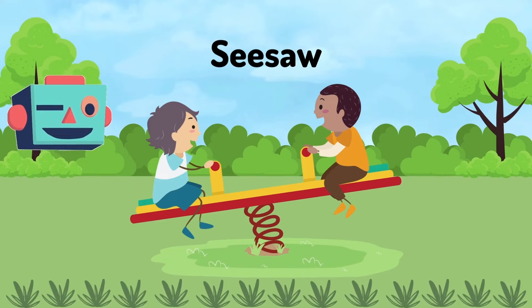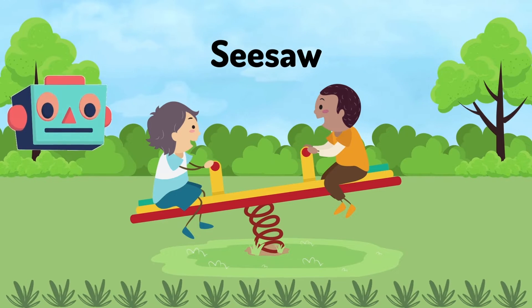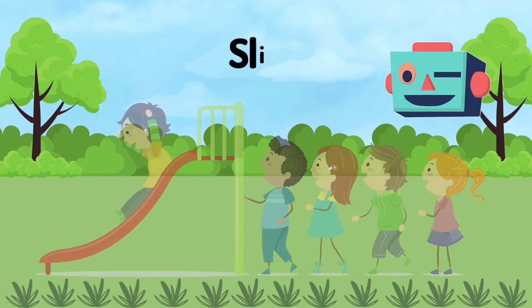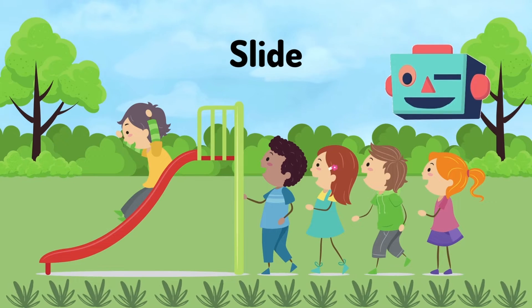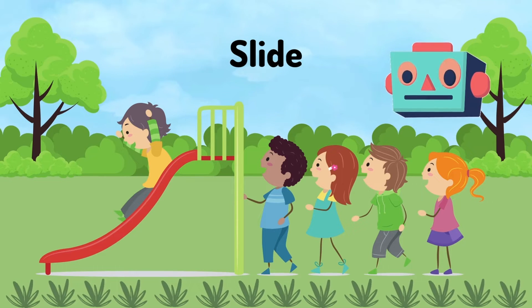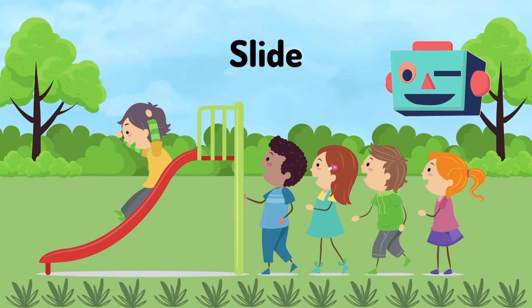Seesaw: as one goes up, the other goes down. Slide: you climb up the ladder, sit down at the top and slide all the way down.